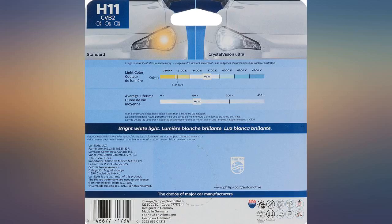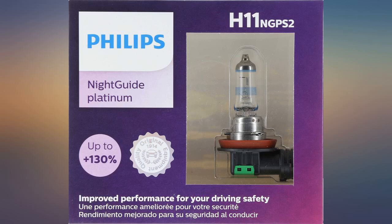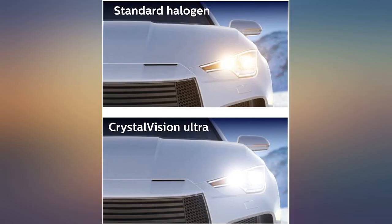I am very pleased with these bulbs. It's a great upgrade if you ever thought your stock headlights were too dim. It is a white colored light. Just some facts — don't compare your stock light lifespan to these lights.